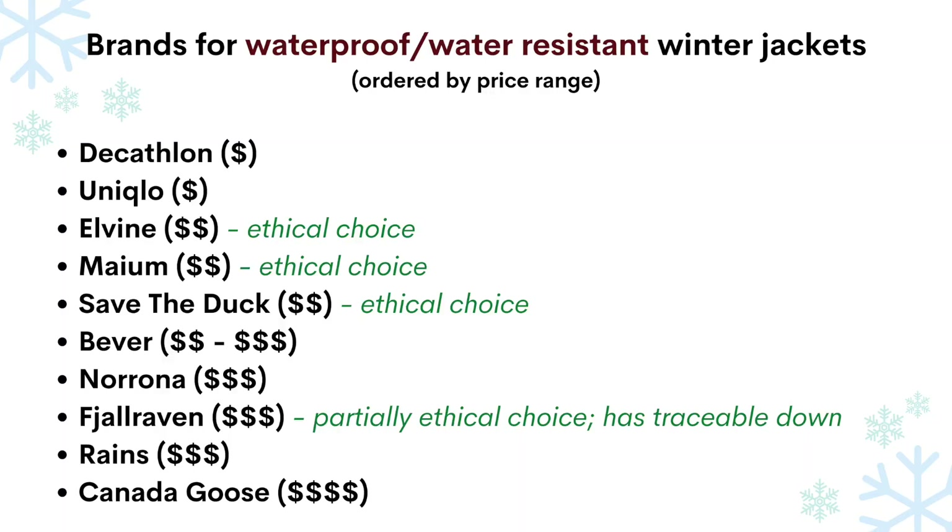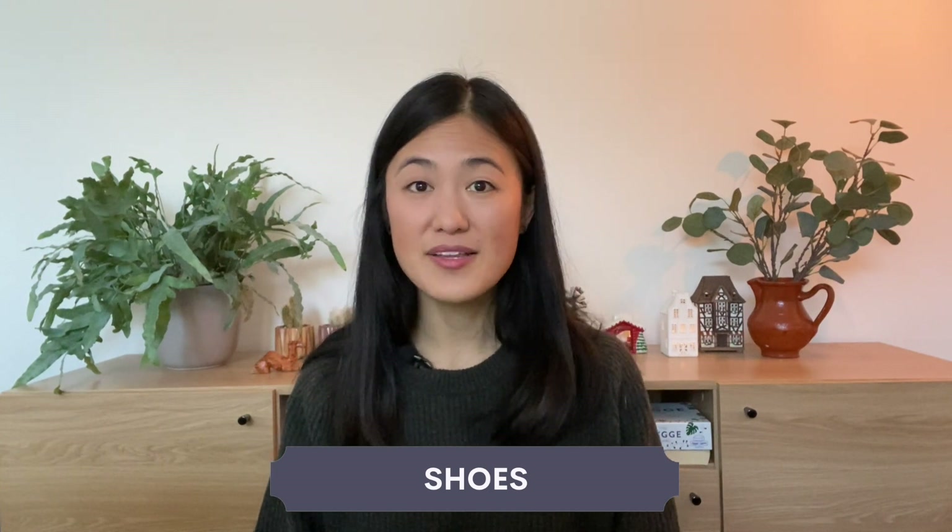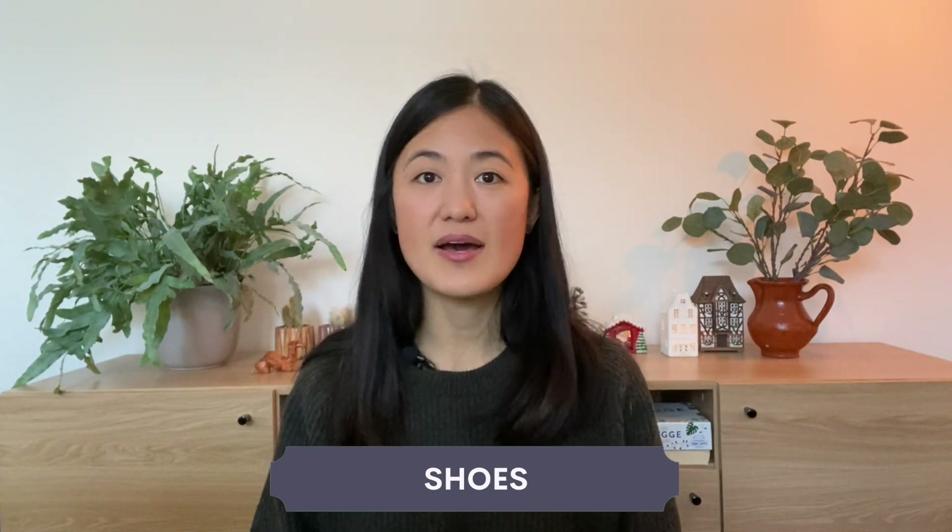Other brands you could look at are Decathlon, which is more on the budget end, and Fjällräven, which is more expensive. Or you can go to shops like Bever, which stocks a lot of different brands like The North Face, Patagonia, Jack Wolfskin, and Ayacucho.